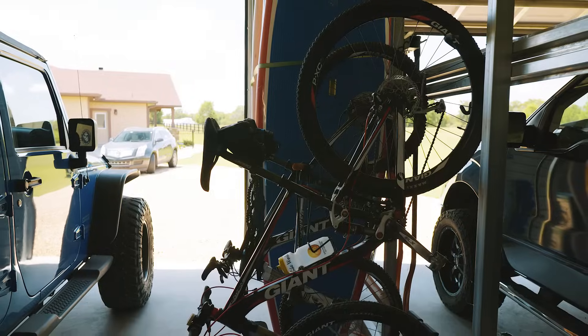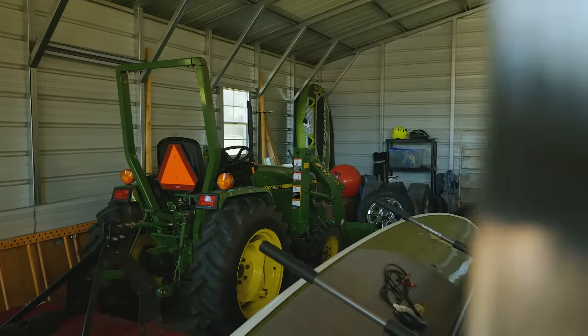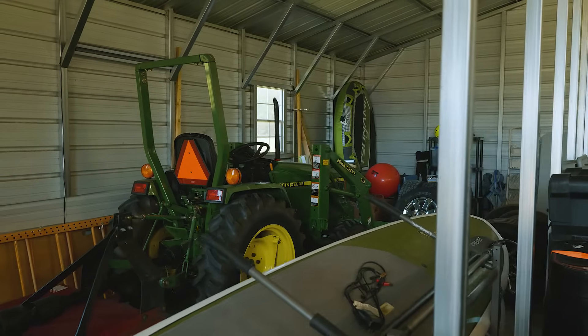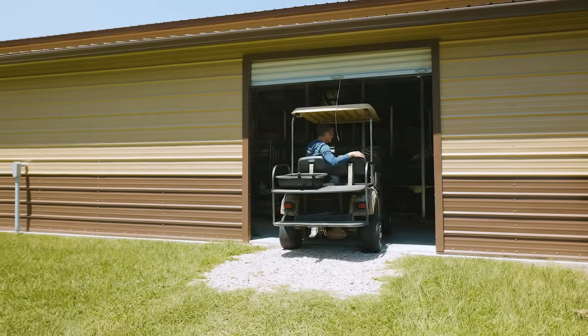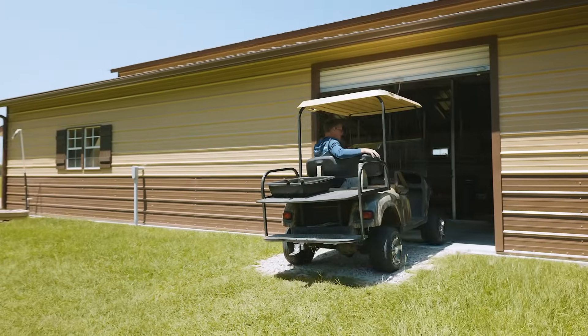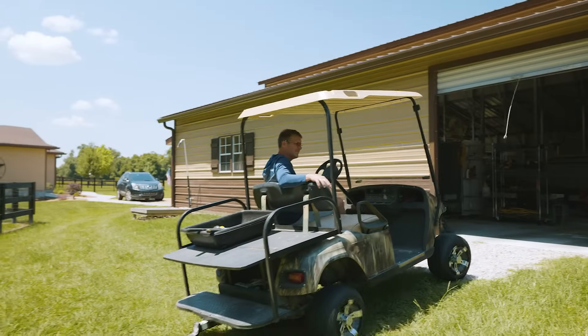For us, a metal building is really about a lifestyle choice and a value proposition. Our family is an outdoor active family. We live on 11 and a half acres, so there's a lot to maintain. For those families that are active and also do-it-yourselfers — who may have a lot of tools, a tractor, a mower, a golf cart and things of that nature — a metal building is the perfect solution.